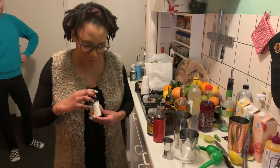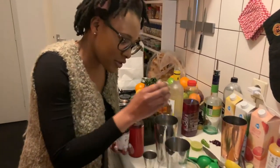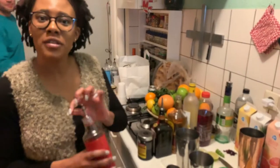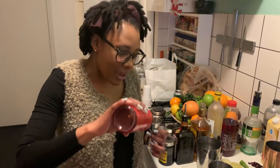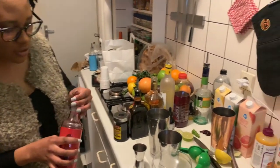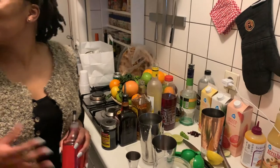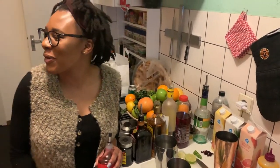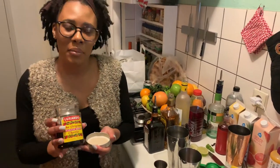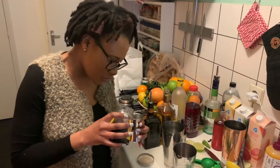My cocktail is called the High Buzz. I'm starting off with just a drop of orange bitters, then I have my hibiscus syrup — that's why it's called the High Buzz. Alex made the hibiscus syrup and I'm using 10 mils of that. There will be a link to Alex's Instagram in the description below. Then I have the maraschino cherry liquid — I'm also using 10 mils of that.